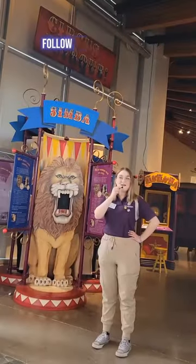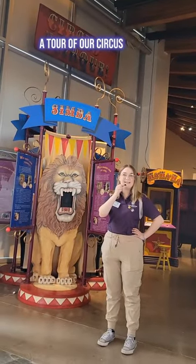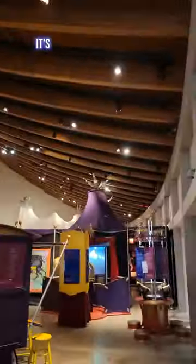This is really scary! Follow me as I take you on a tour of our circus exhibit. Like a real circus, it's full of color, characters, curiosities, and contraptions.